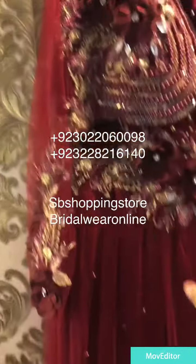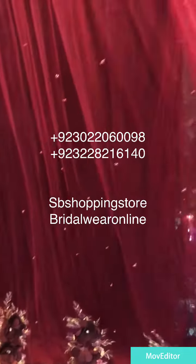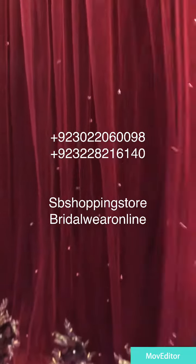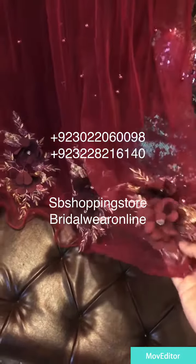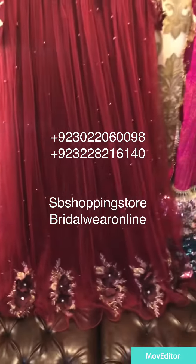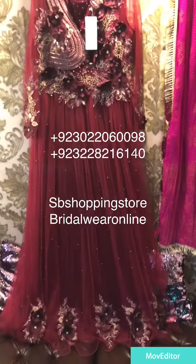Beautiful look, this is full original pearls work. Same with the pearls and the pearls net, very beautiful. This is the shape of it, it's a good job. When you wear it, it will give a beautiful look.